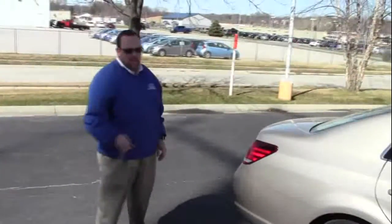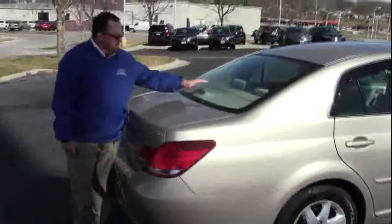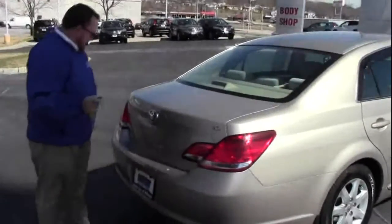This car has passed our mechanical inspection and comes with our 60-day warranty. In the rear you have wraparound tail lights, rear window defrost, high mount brake light, and remote access to the trunk.